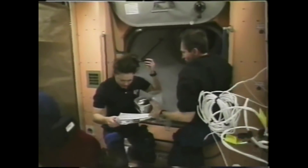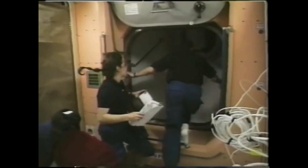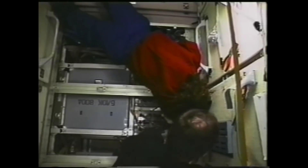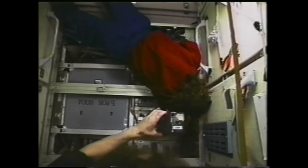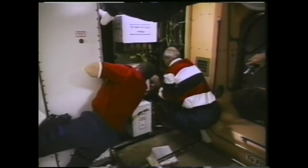Julie Payette and Valery Ivanovich Tokarev replaced 18 battery recharge controllers in the Russian-built Zarya module, and Barry and Tokarev also installed a series of mufflers over fans inside Zarya to reduce the noise. The mufflers caused some air-circulating ductwork to collapse, and Rominger sent down a video inspection of the mufflers.